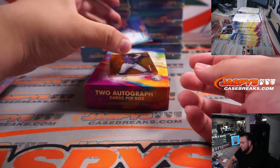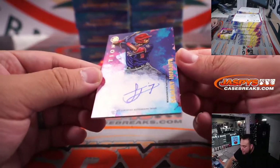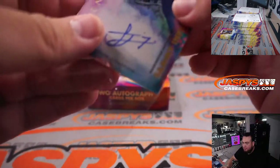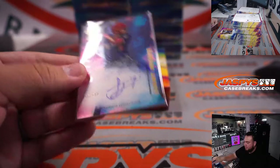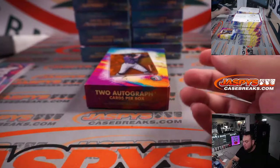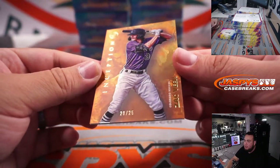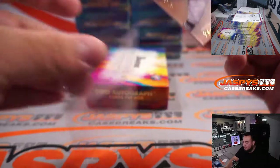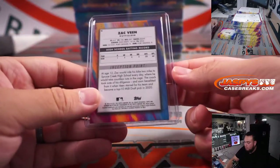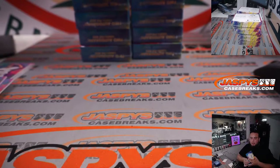Beautiful looking stuff — all on-card so far, really nice. And we have a Sammy Infante for the Nationals, going to Kevin O'Brien. And a Zach Veen, very nice looking color — 20 out of 25. Colorado Rockies, going to Robert G.